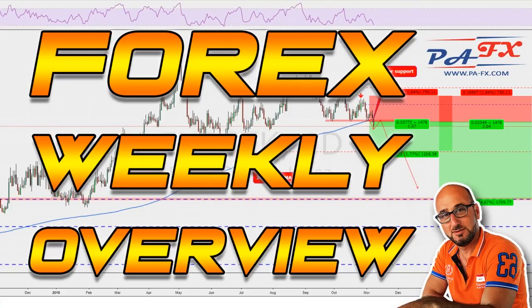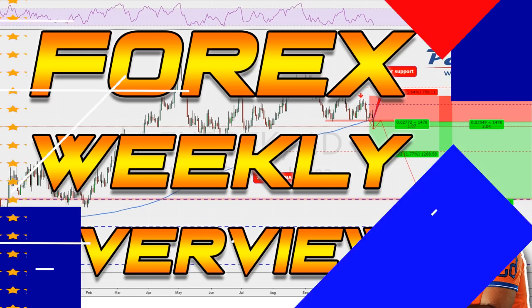Hello guys, welcome to the weekly market overview with me Pierre at PAFX. I hope you all had a great trading week. Last week wasn't the most active trading week ever, but it was still an okay, profitable week. We're going to take a look and see what we have for the upcoming week. While I read the intro disclaimer, hit that like button and subscribe if you haven't already.